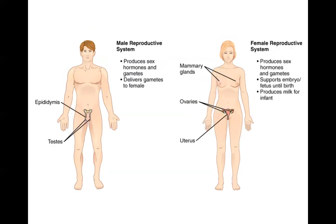The reproductive systems of males and females are responsible for producing sex cells or gametes, as well as sex hormones. The male reproductive system is also responsible for delivering gametes — that is, sperm — to the female. The female reproductive system is responsible for supporting the embryo or fetus until birth and producing milk to support the infant after birth.